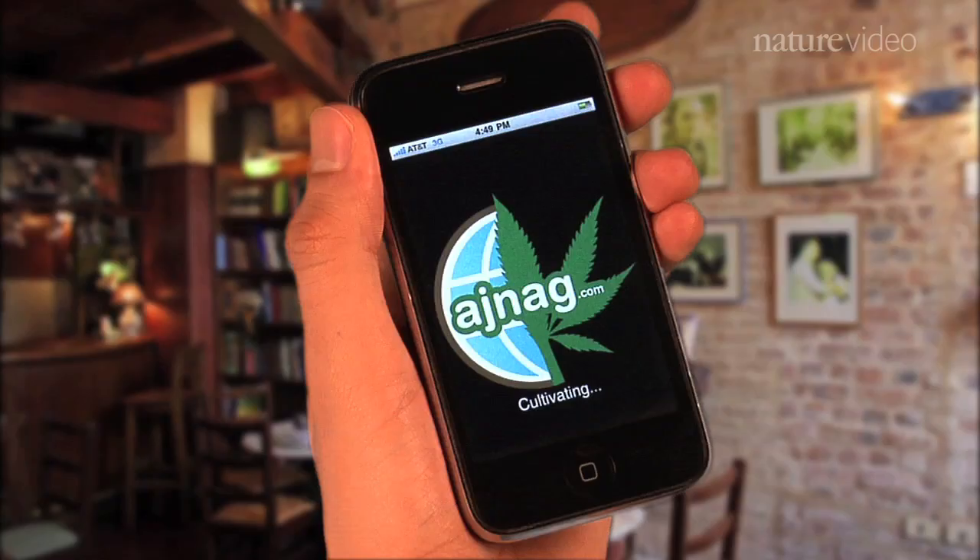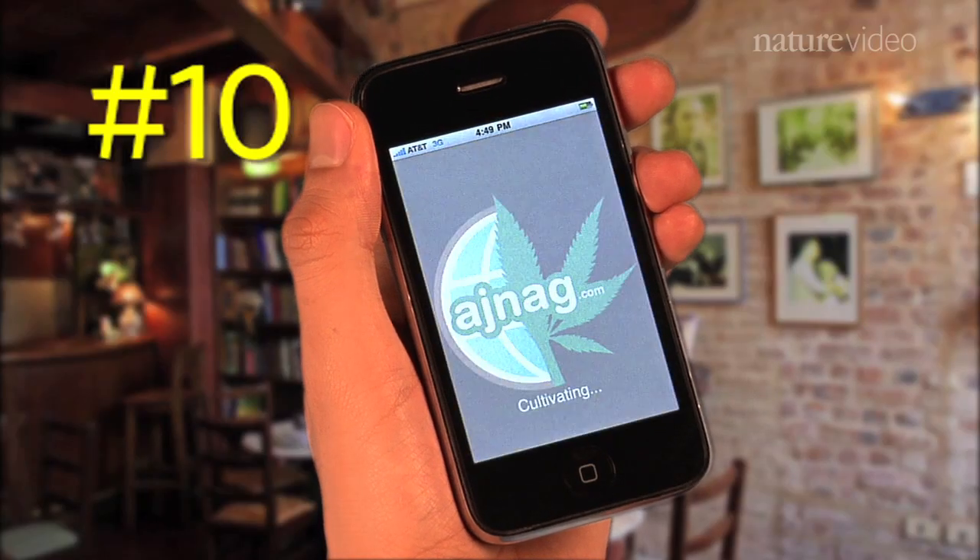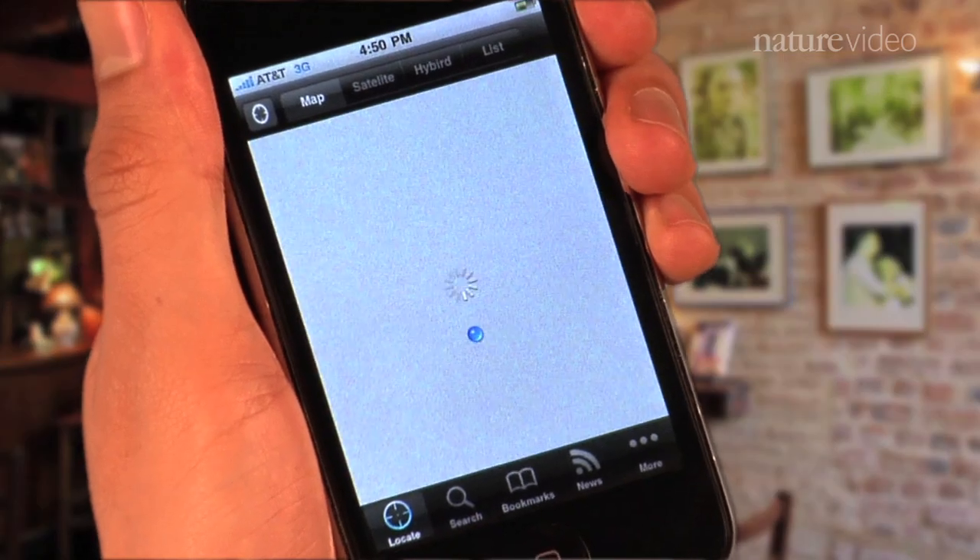Here's one last app. Your patient's wondering where's the nearest medical marijuana dispensary. Yes, there's even an app for that. The cannabis app can tell doctors and their patients where to go, and where it's legal.